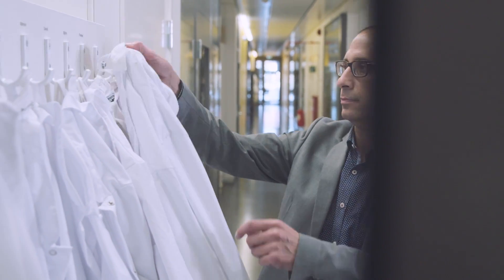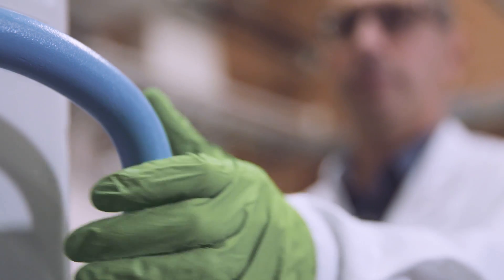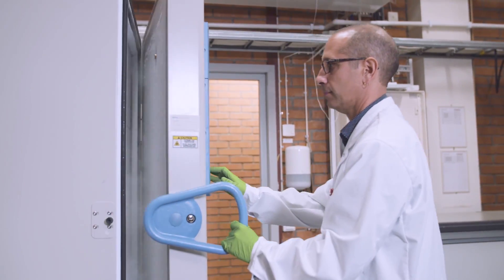Our research project is about microbial oceanography, studying which bacteria are in the oceans and what they actually do. For this we need and use the platforms at SciLifeLab.